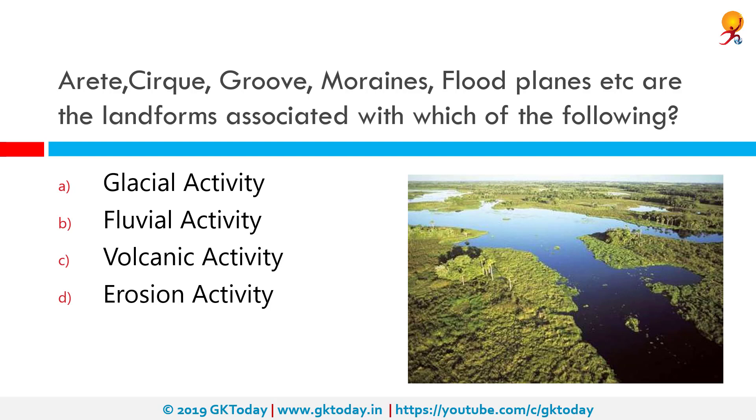Arête, cirque, groove, moraines, floodplains, etc. are the landforms associated with which of the following? The correct answer is erosion activity. An arête is a narrow ridge of rock which separates two valleys. A cirque is a bowl-shaped depression at or near mountains, also a work of erosion. Glacial grooves and striations are gouged or scratched into bedrock as the glacier moves downstream. Lateral moraines are formed at the site of ice flow and terminal moraines at the foot, marking the maximum advance of the glacier. A floodplain is an area of land adjacent to a stream or river which experiences flooding during periods of high discharge. These are all works of erosion.